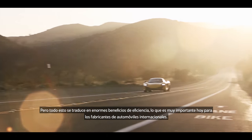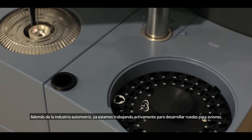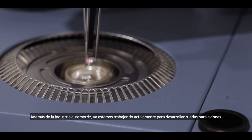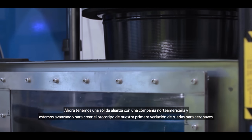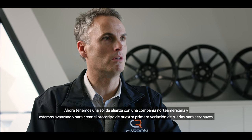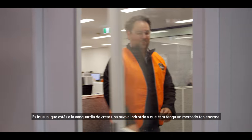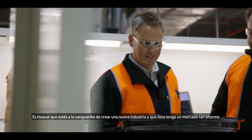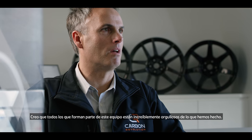These are all very important to global car makers today. In addition to the automotive industry, we're already now working actively to develop wheels for aircraft. We have a strong partnership with a North American company and we're moving towards prototyping of our first variants of aerospace wheels. It's not often that you get to be at the forefront of creating a new industry with such a huge market. I think everyone who's part of this team is incredibly proud of what we've done.